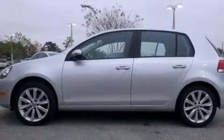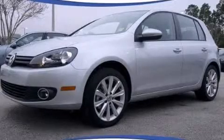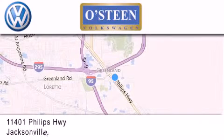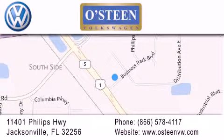Contact us today and schedule your opportunity to see this vehicle in person. Osteen Volkswagen is located at 11401 Phillips Highway in Jacksonville. Our goal is to exceed all of your expectations to ensure that you'll return for future visits.